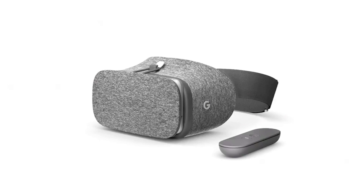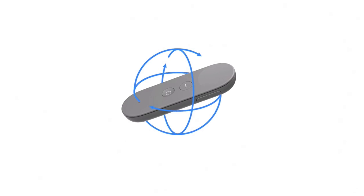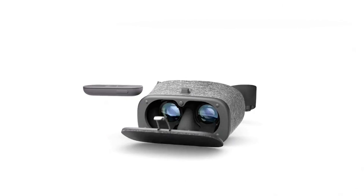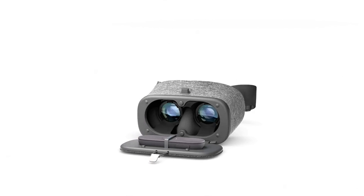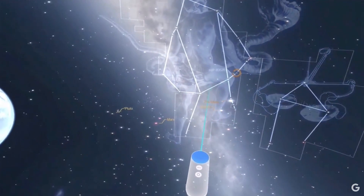Google's VR headset includes a single Daydream controller. The controller will have three degrees of freedom, meaning it isn't as sophisticated as controllers on desktop VR headsets, but you can do just about anything you can do with the Nintendo Wiimote thanks to motion sensing IMUs.